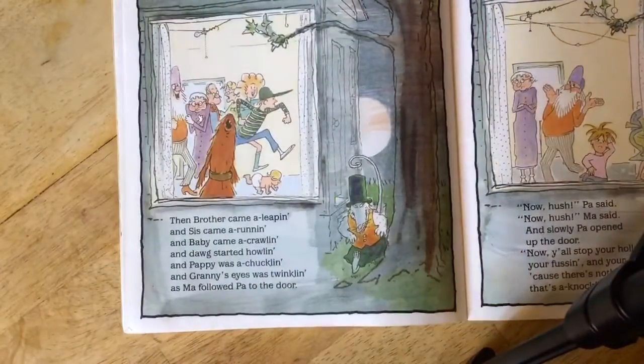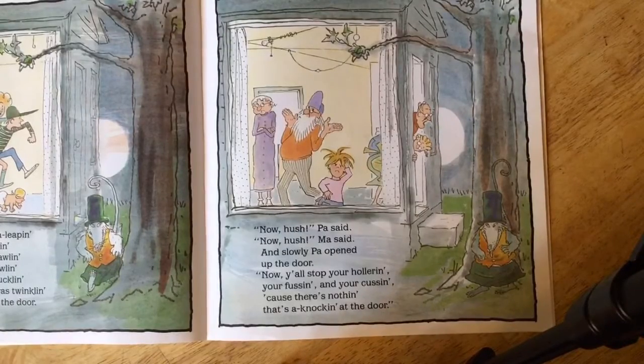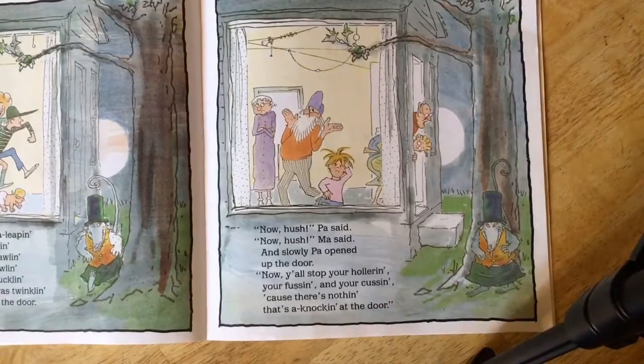'It's a possum come a knocking on the door,' I said. Then brother came a leaping and sis came a running and baby came a crawling and dogs started howling and pappy was a chuckling and granny's eyes was twinkling as ma followed pa to the door. 'Now hush,' pa said. 'Now hush,' ma said — and slowly pa opened up the door. 'Now y'all stop your hollering and your fussing and your cussing cause there's nothing that's knocking at the door.'